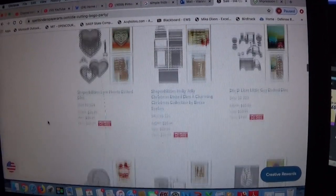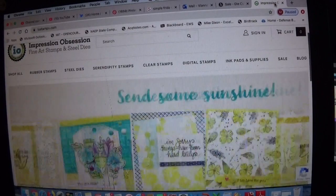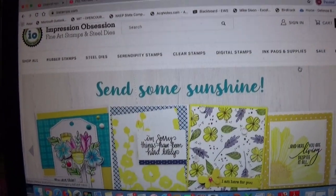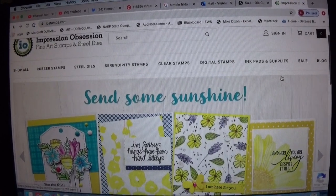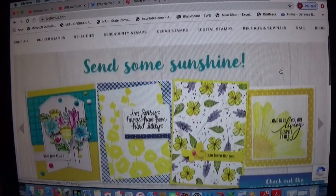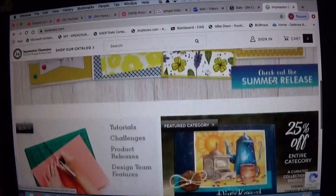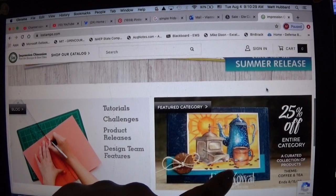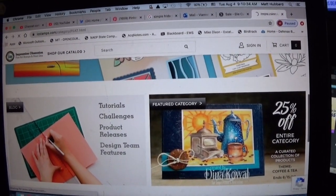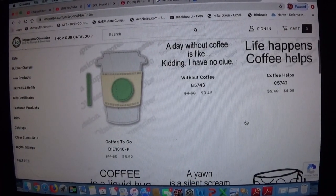Yesterday I mentioned Impressions Obsessions — not a new company to me, but a new affiliate of mine. They had some things on sale in their coffee section. These are the new releases, but right here they have 20% off the entire coffee category — it's coffee and tea and things like that. There are lots of cute things.